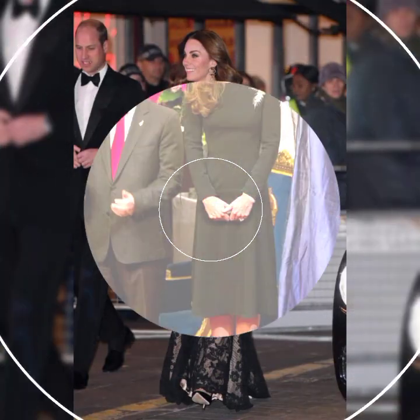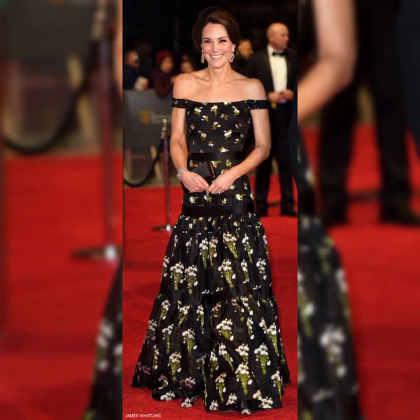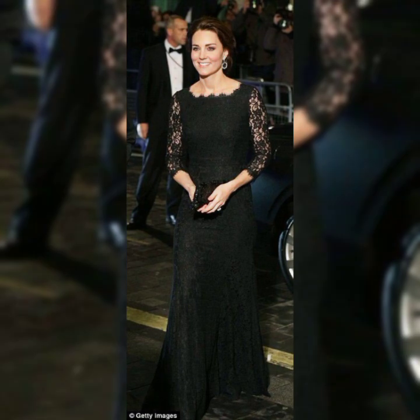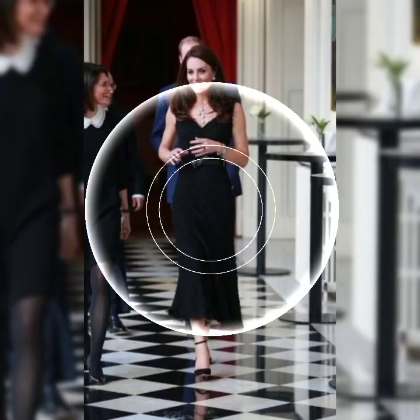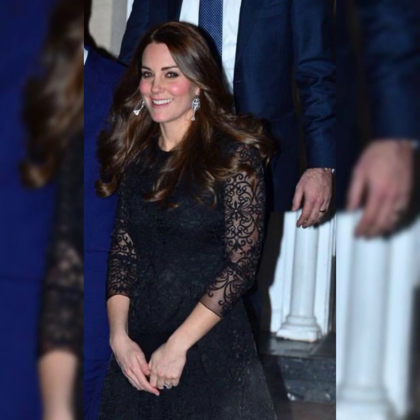On a daily basis I will share beautiful design ideas with you guys. I will show you different designs, so hopefully guys enjoy this video. You can see Kate Middleton black dresses design — I will show you in this video.